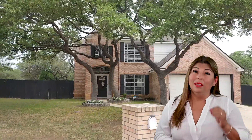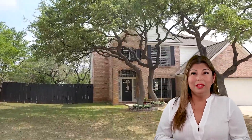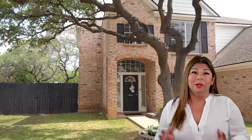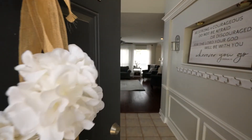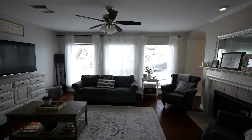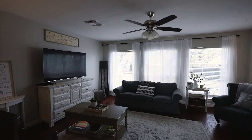This is your opportunity to live in Braun Heights, 8751 Curry Heights, San Antonio, Texas 78254. It is absolutely beautiful — come on in, take a look. Welcome home to 8751 Curry Heights, San Antonio, Texas 78254, sitting in a cul-de-sac in Braun Heights with nearly a quarter acre of land.